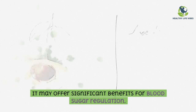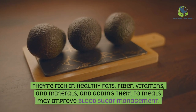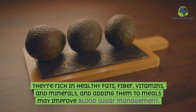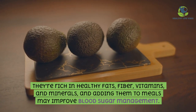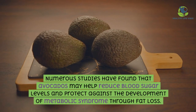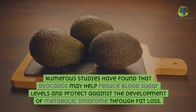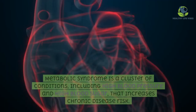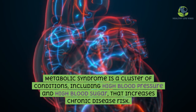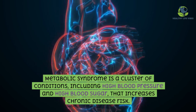Avocados may offer significant benefits for blood sugar regulation. They are rich in healthy fats, fiber, vitamins, and minerals, and adding them to meals may improve blood sugar management. Numerous studies have found that avocados may help reduce blood sugar levels and protect against the development of metabolic syndrome through fat loss. Metabolic syndrome is a cluster of conditions including high blood pressure and high blood sugar that increases chronic disease risk.